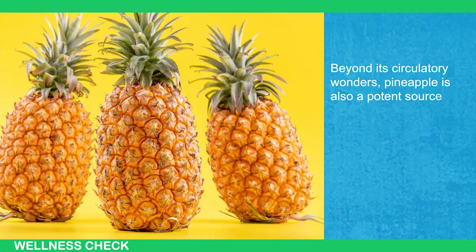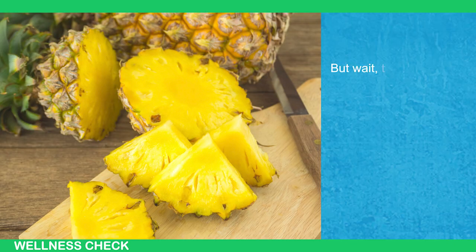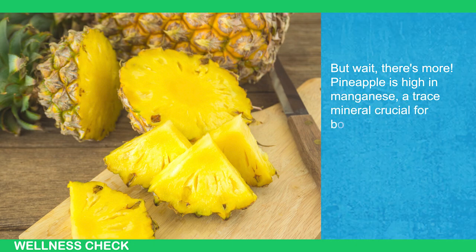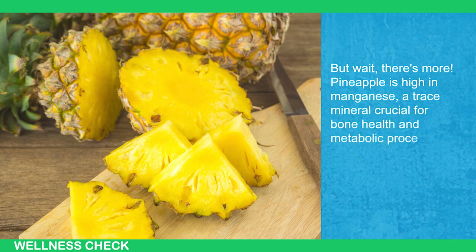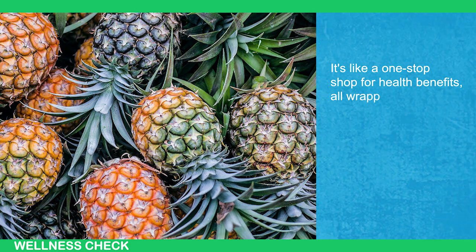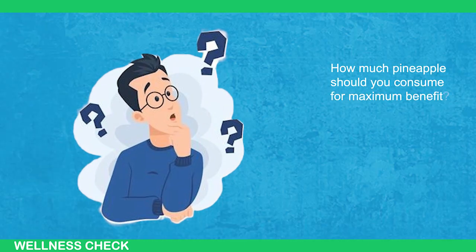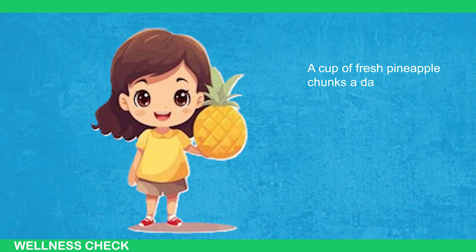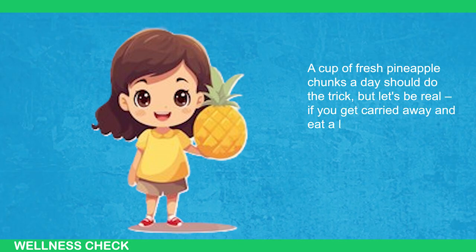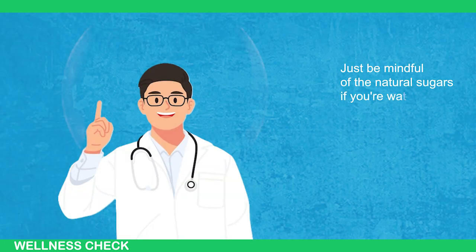Beyond its circulatory wonders, pineapple is also a potent source of vitamin C, the guardian angel of your immune system. Pineapple is high in manganese, a trace mineral crucial for bone health and metabolic processes — it's like a one-stop shop for health benefits, all wrapped in a spiky tropical package. A cup of fresh pineapple chunks a day should do the trick, but if you get carried away and eat a little more, who's counting? Just be mindful of the natural sugars if you're watching your glucose levels.